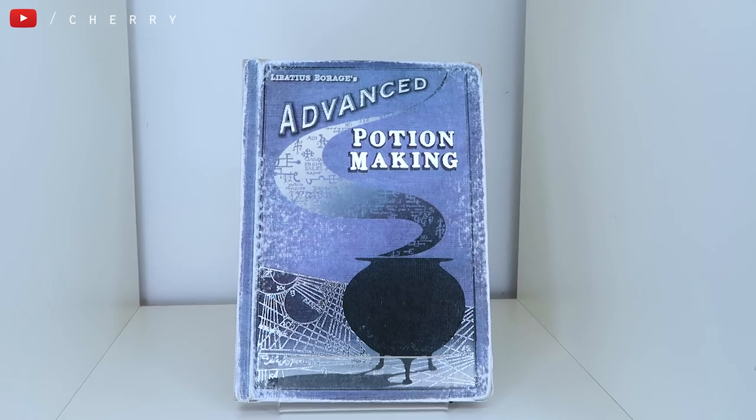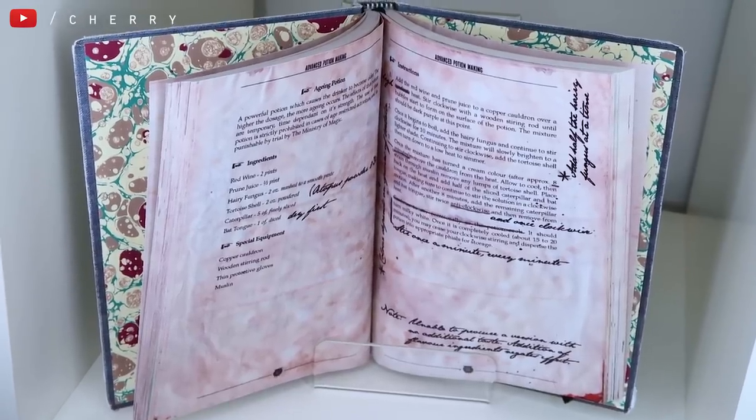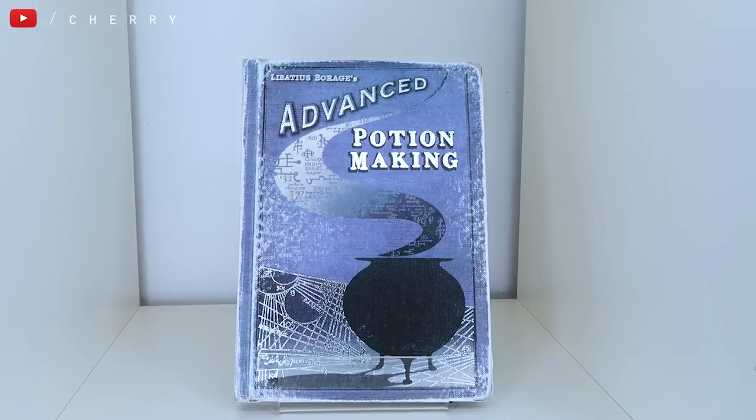A lot of you guys will recognise this — I have spoken about it so much on my channel. This is the second replica book by Alarm18 that I own, and it's Advanced Potion Making. It's a full book. He got told not to sell these because they were so good — I'm pretty sure MinaLima thought one of these was theirs until they realised it wasn't. This is probably one of my favourite things on my bookshelves; it's absolutely beautiful to the point I bought it its very own book stand. He's now released a digital version of all the inside information so I'll try and leave a link down below for that.